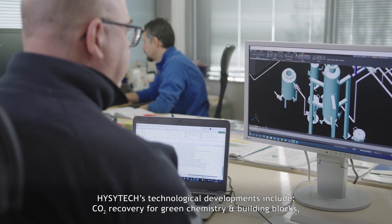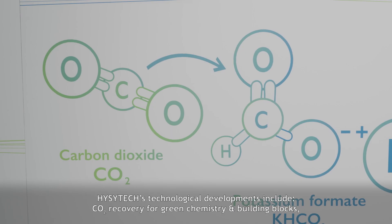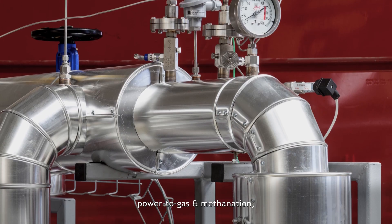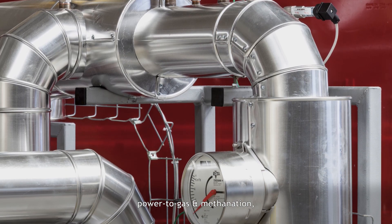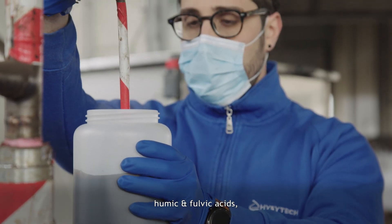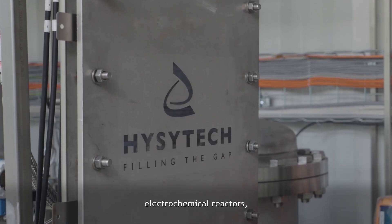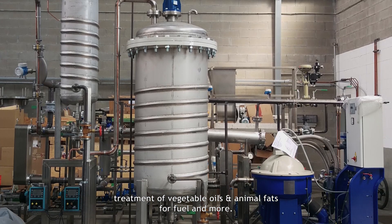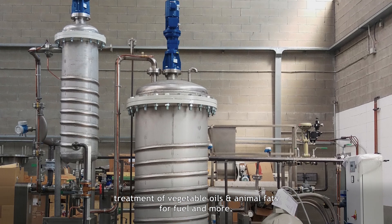EasyTech's technological developments include CO2 recovery for green chemistry and building blocks, power to gas and methanation, humic and fulvic acids, electrochemical reactors, fluidized bed gasification, treatment of vegetable oils and animal fats for fuel, and more.